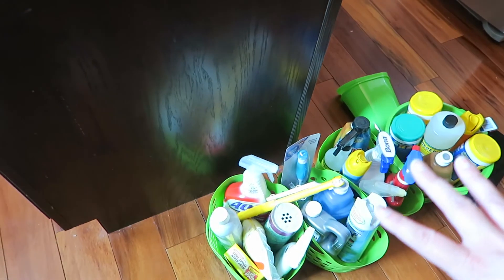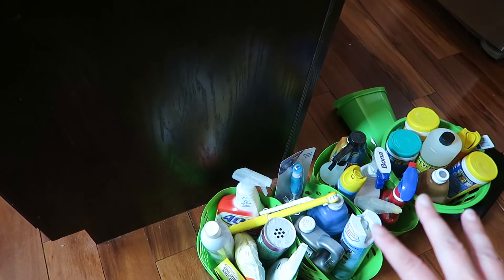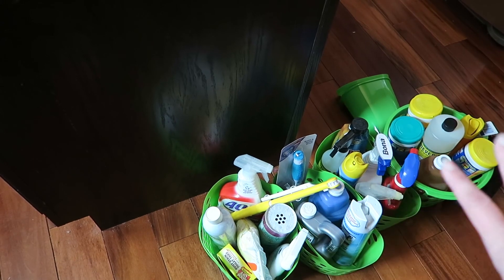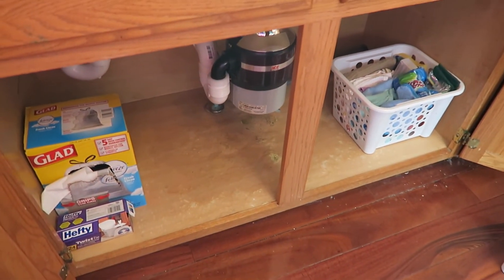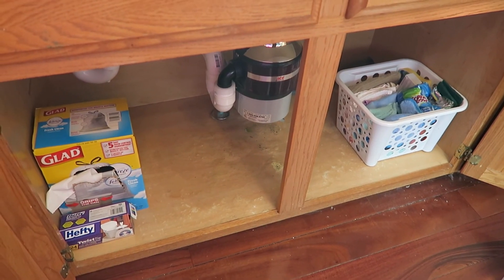That's all I'm keeping under here. Now I have to figure out what to do with all the cleaning supplies — some will go in the laundry room, and some I might offer to my sister for her house. There you go: under the kitchen cabinet, cleaned out, stuff gotten rid of, and minimalized down to only what I own and need.